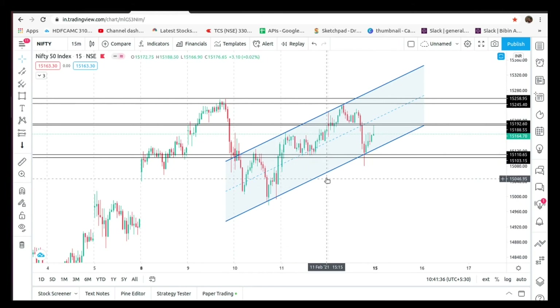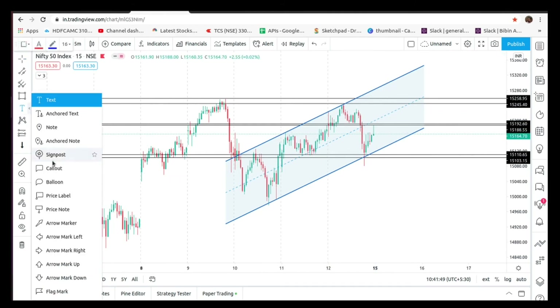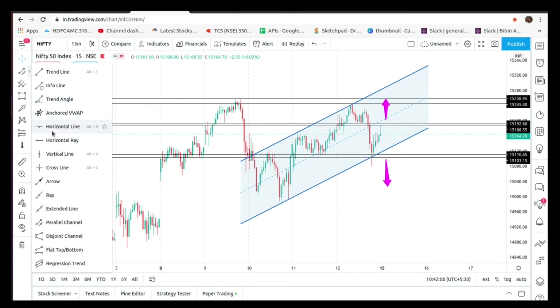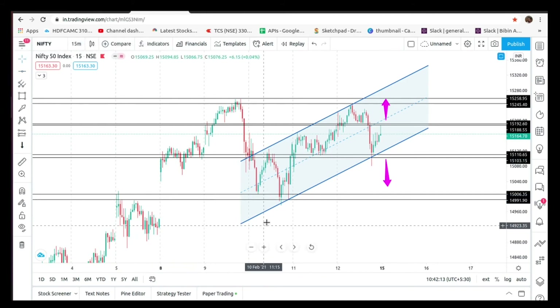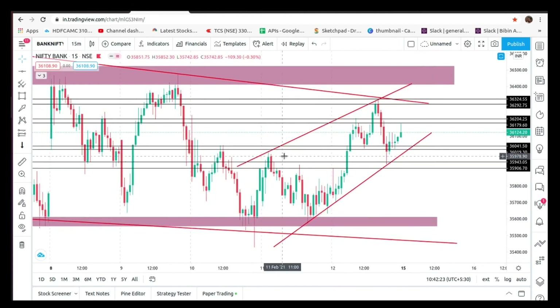This is a channel. This is a channel formation. If you break a level, you will have a chance. Let's take a look at this channel. Let's go to the top.